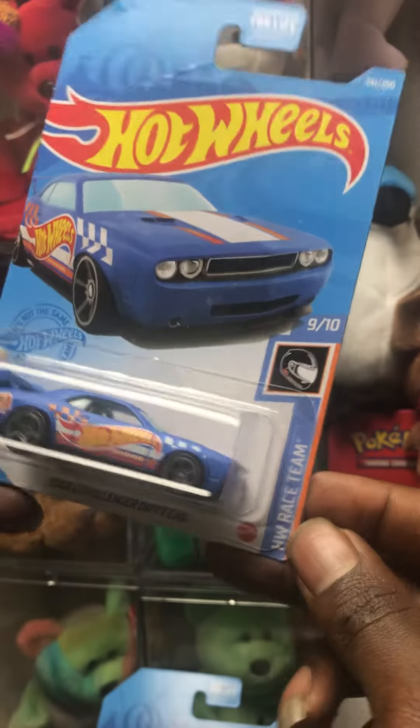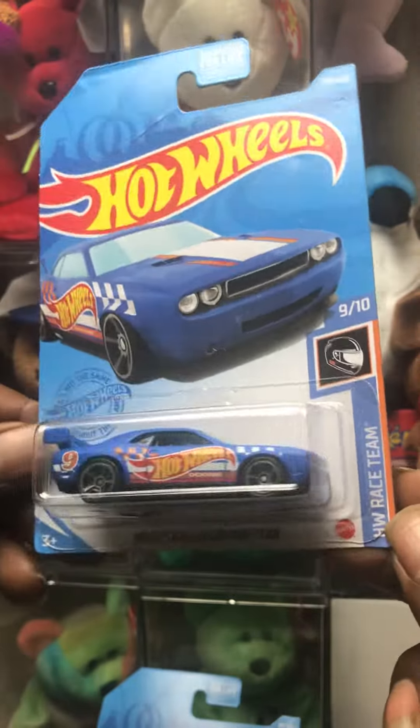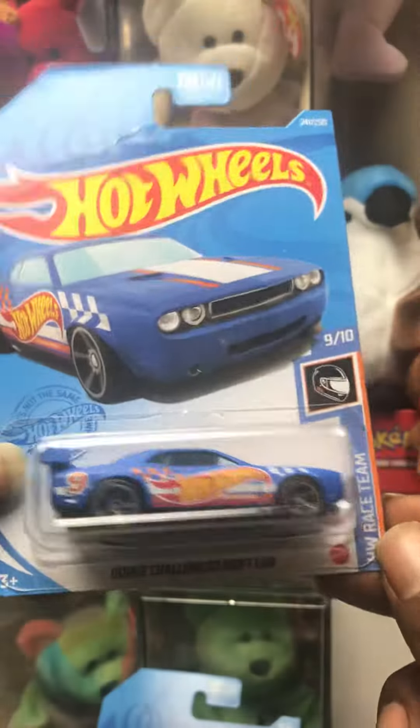Dodge Challenger drift car with the Hot Wheels race team — you know, nice.